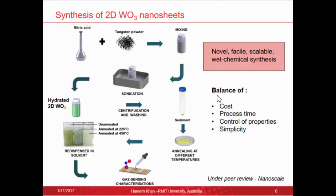For synthesis of these 2D materials, we used a novel, facile, and scalable wet chemical synthesis technique. We mixed nitric acid with tungsten powder, then sonicated it at an elevated temperature, eventually obtaining hydrated two-dimensional tungsten oxide sheets. The sediment was then annealed at different temperatures — annealing is required to stabilize the material, since the hydrated form is not stable for gas sensing. The powders were then re-dispersed into ethanol solvent and used for gas sensing characterizations. This method is a good balance of cost, process time, control of properties, and simplicity.